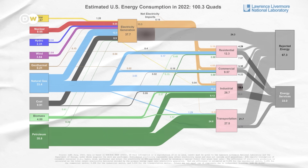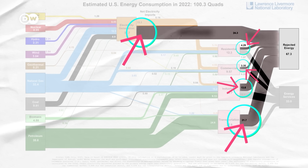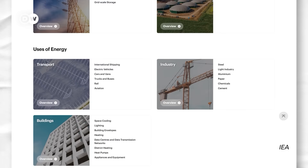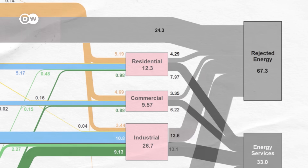So what happens when we do start to take notice of all this inefficiency? Is any of this actually fixable? "From an engineering point of view, it's good fun." That's Emma Mooney, an energy efficiency analyst at the International Energy Agency, one of the biggest trackers of how our modern energy systems work. "It's like being a detective sometimes — how can I make this better? What can I do to improve the system?"